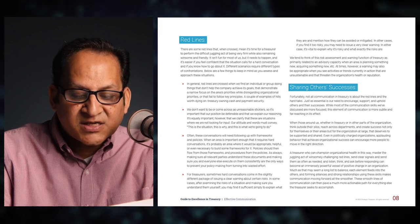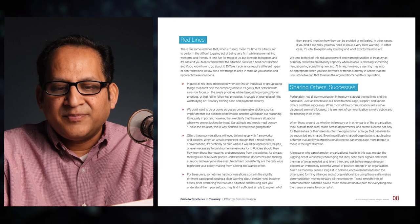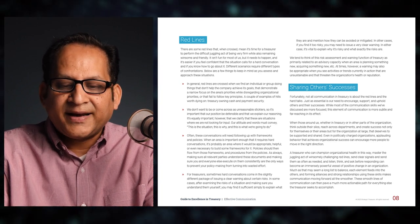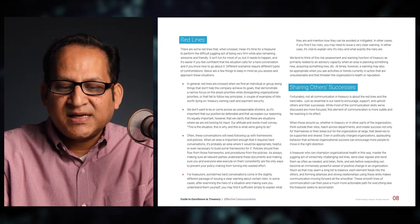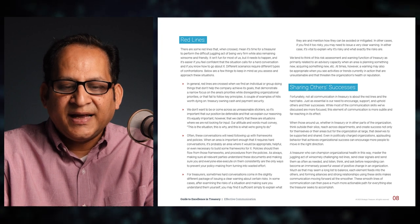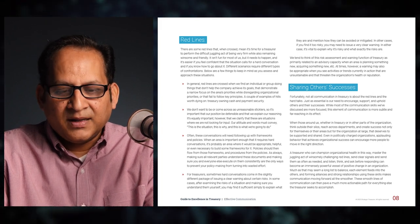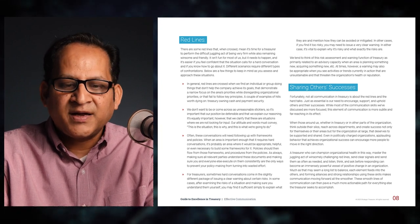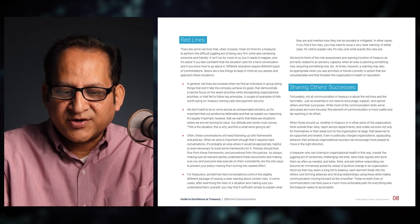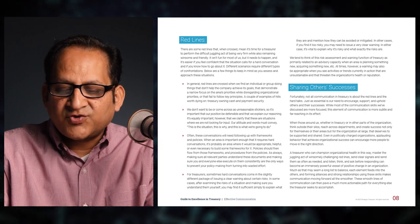For treasurers, hard conversations can also come in the form of issuing a clear warning about certain risks. After examining the risks of a situation, you may find it sufficient to explain what they are and how they can be avoided. In other cases, you may need to issue a very clear warning. It's vital to explain why it's risky and what exactly the risks are. A warning may also be appropriate when you see activities or trends currently in action that are unsustainable and that threaten the organization's health or reputation.